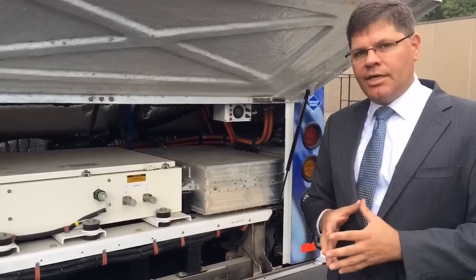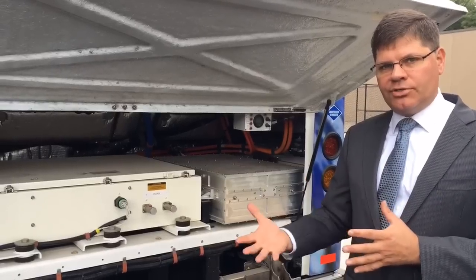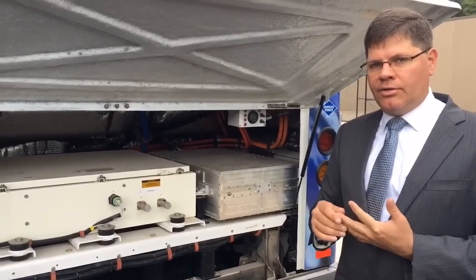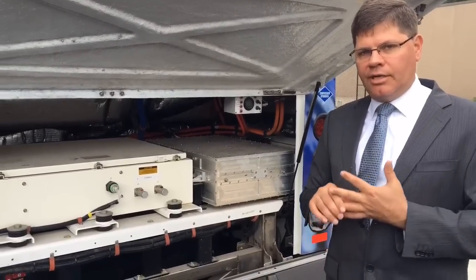Nothing is burnt in that process — unlike an internal combustion engine that burns fuel, this is just a chemical reaction. There is no particulate matter, no CO2 release. The only byproduct is water.